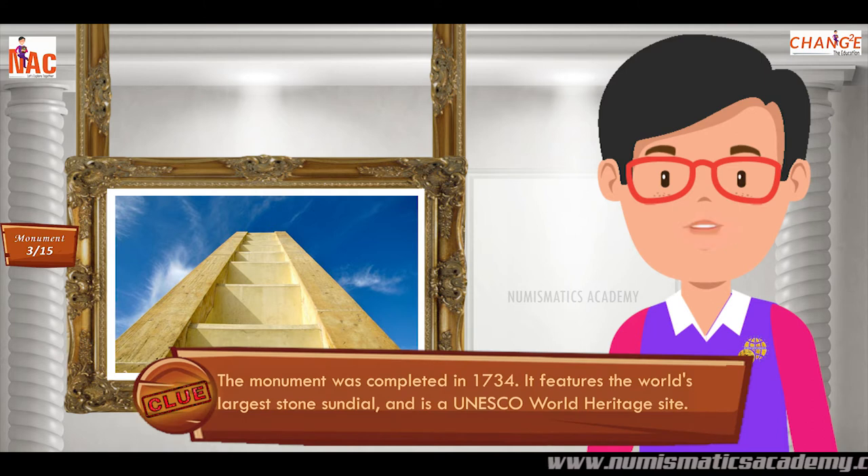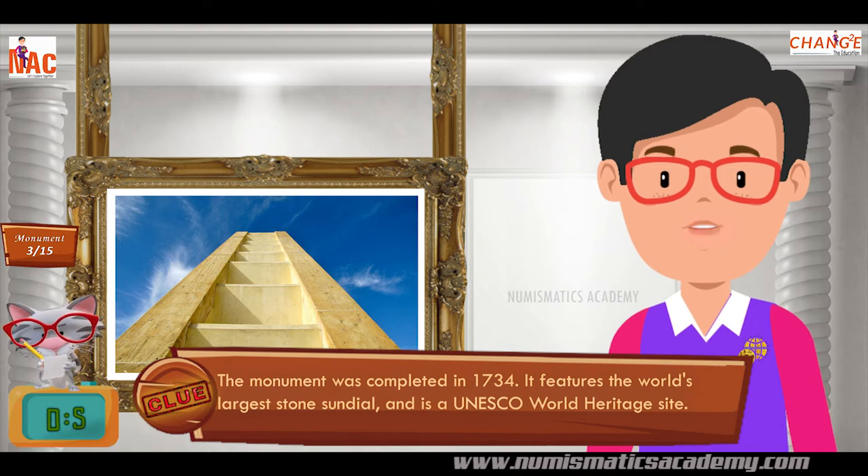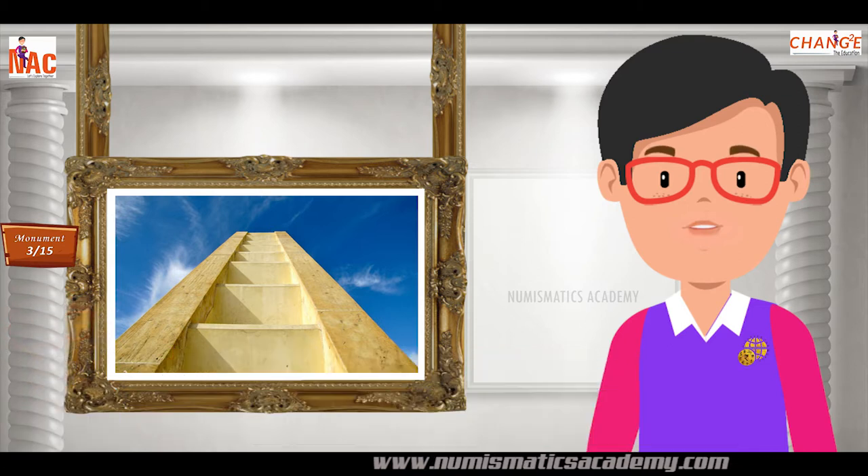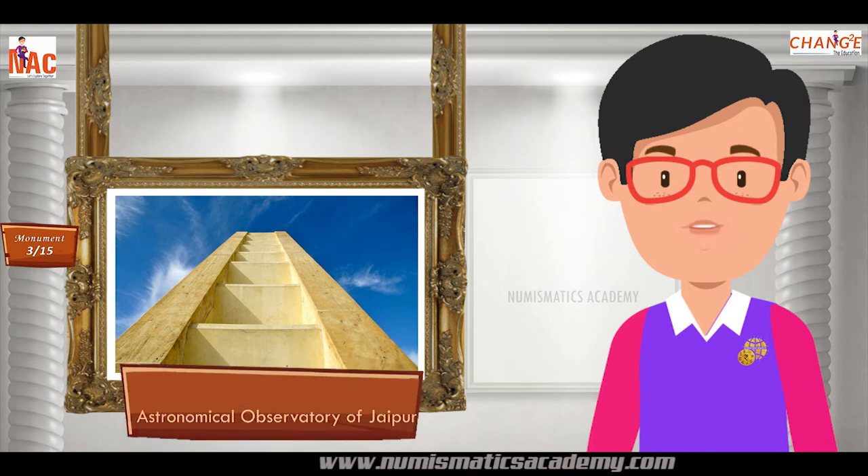The monument was completed in 1734. It features the world's largest stone sundial and is a UNESCO World Heritage Site. Yes, you are absolutely right. It's the Astronomical Observatory of Jaipur.